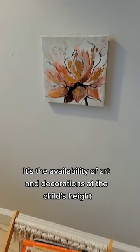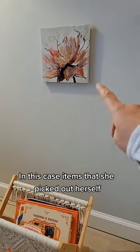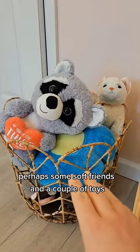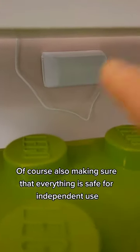It's the availability of art and decorations at the child's height — in this case, items that she picked out herself. Access to some books that they can independently look through, perhaps some soft friends and a couple of toys. Of course, also making sure that everything is safe for independent use.